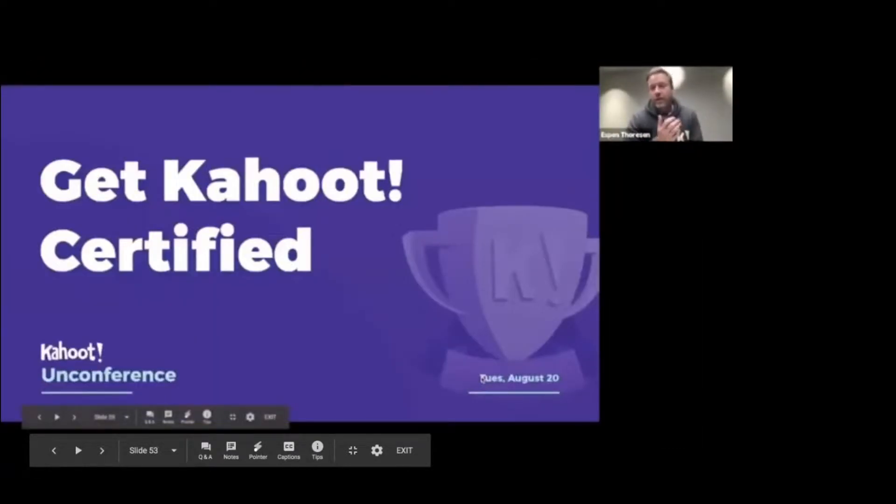My name is Espen Thorisen and I'm heading support and community here at Kahoot. I'm super excited to be given this slot to tell you about the new certification program. I will walk you through a presentation explaining all the new cool things coming to the certification program. I hope you can see my presentation now.